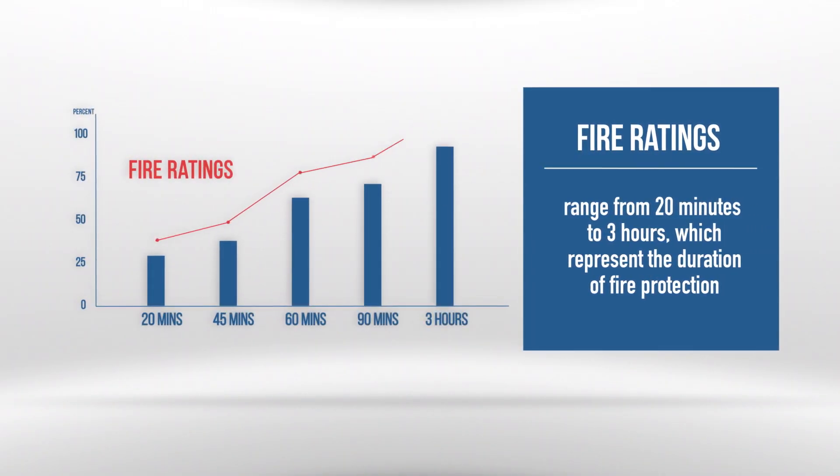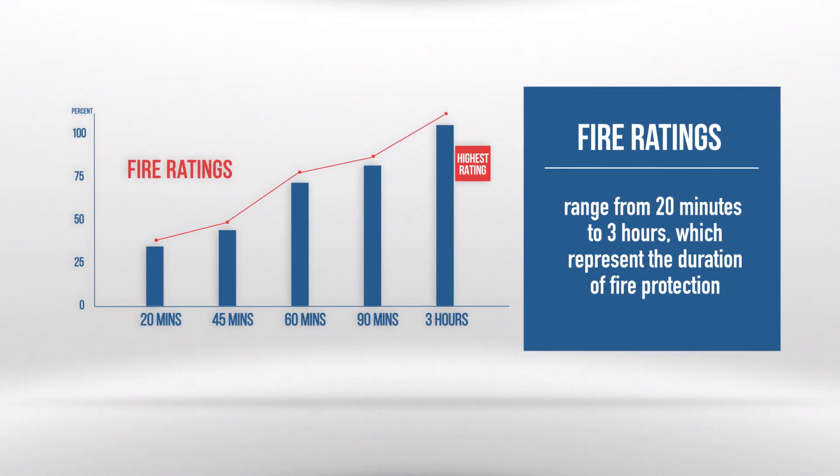Fire ratings range from 20 minutes up to 3 hours, which represent the duration of fire protection. Only steel doors and frames have earned a 3-hour rating.